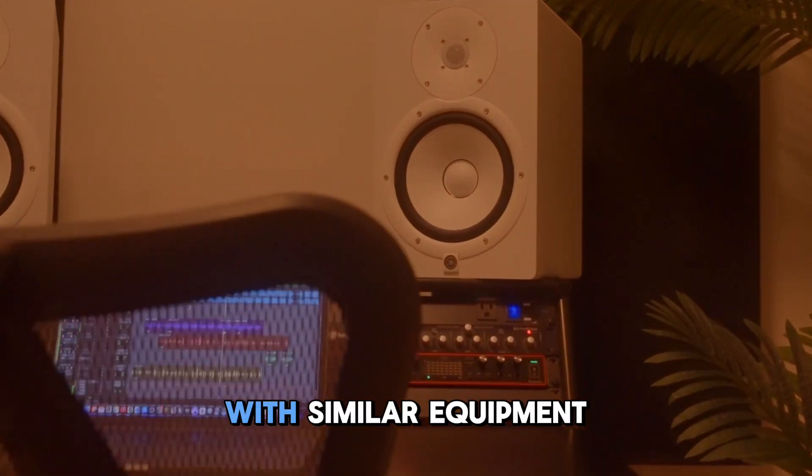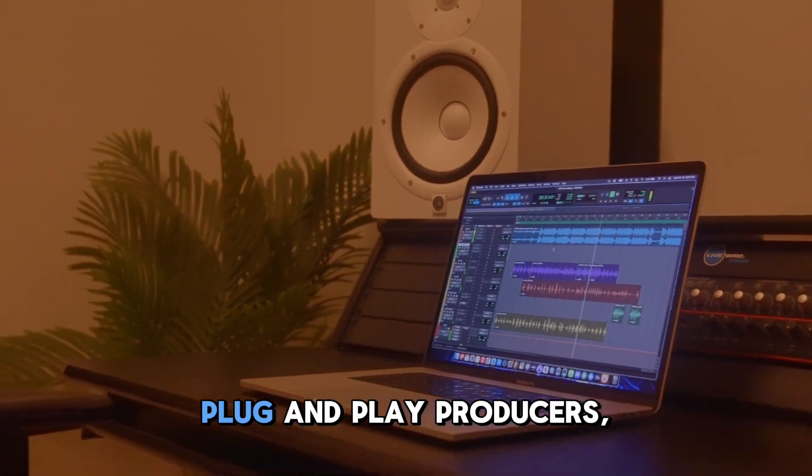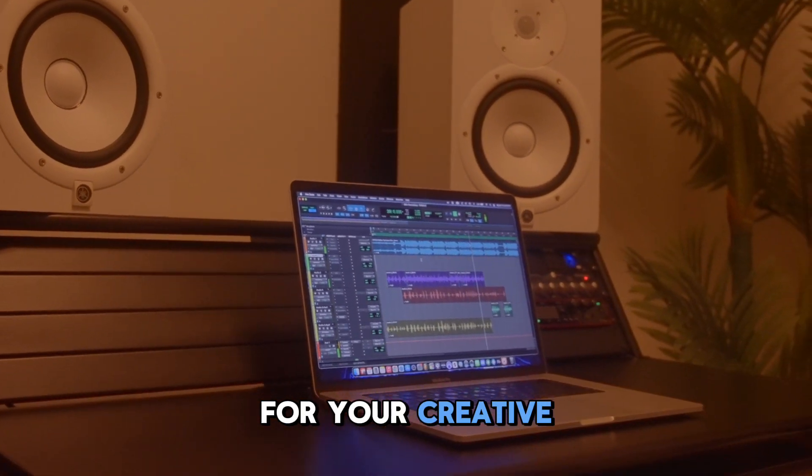Here we have Studio C. With similar equipment to Studio D, this space is ideal for your plug-and-play producers, writing, or mixing sessions. Affordable and fully equipped, Studio C is a practical choice for your creative needs.